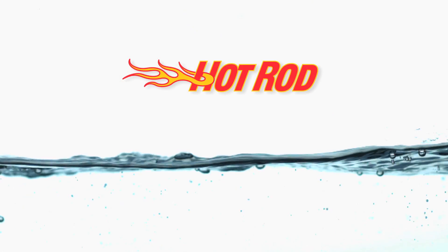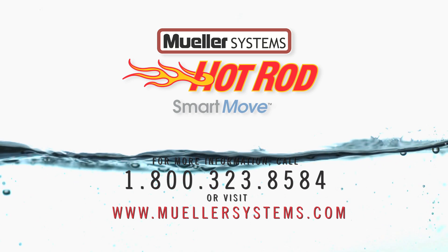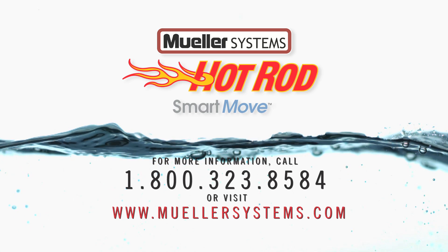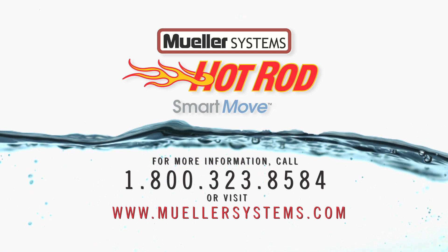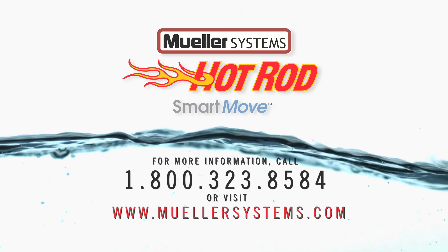To learn more about the Hot Rod AMR system and why it's a smart move for utilities that want to reduce water loss, improve customer service, and increase meter reading efficiency, please call 800-323-8584 or visit mullersystems.com.